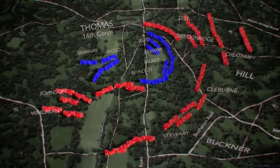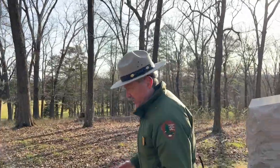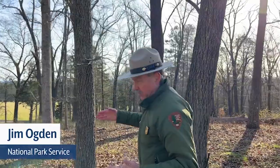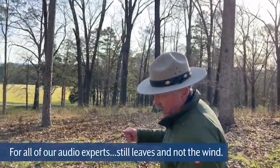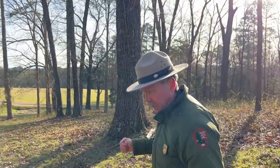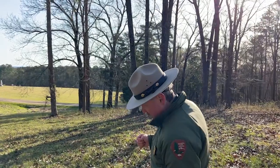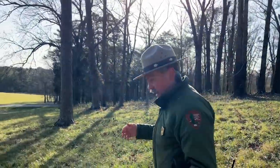You might be able to detect we're going downslope right now. We're actually walking towards the curtilage — the core of the farmstead of George Washington Snodgrass. We're walking along the Union line that has been formed from rallied fragments and also from units that arrived with some integrity. George Thomas is going to get the credit and fame for this stand on Snodgrass Hill — he becomes known as the Rock of Chickamauga. He'll arrive up here to find that Union troops have already repulsed the first Confederate attack, and he'll take post near the Snodgrass farmstead and ride along the line to encourage these men.